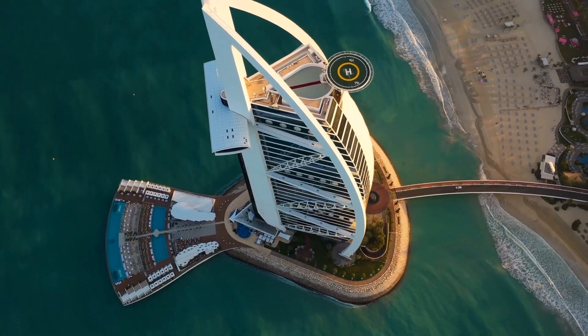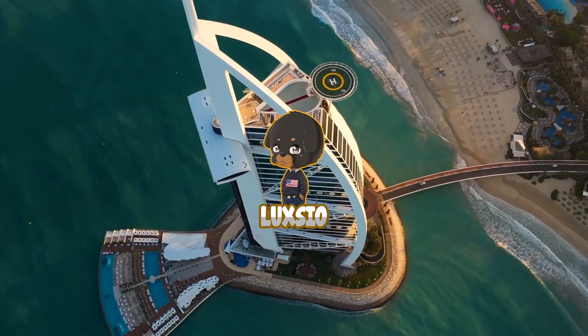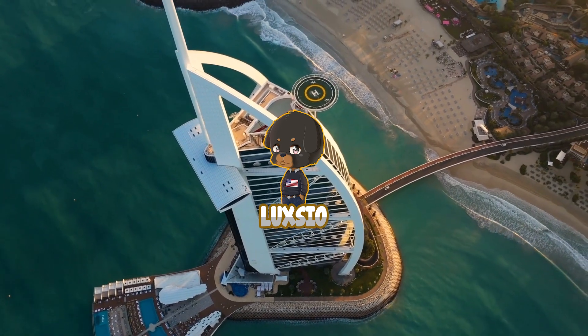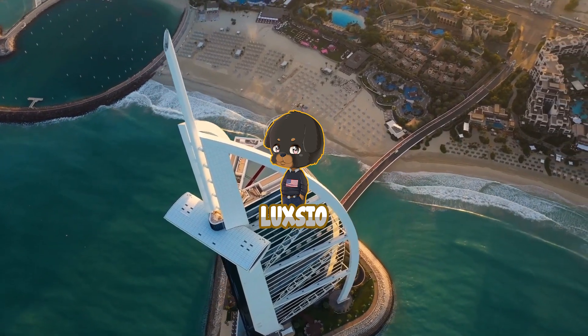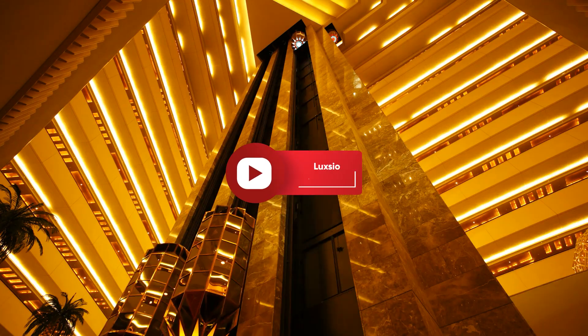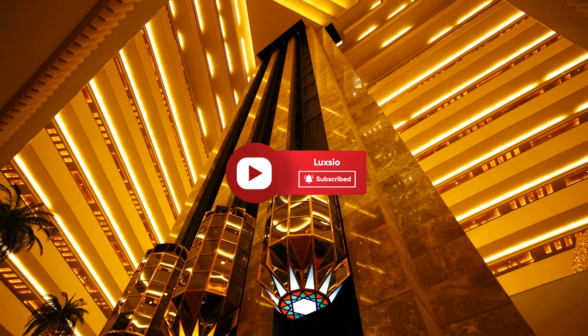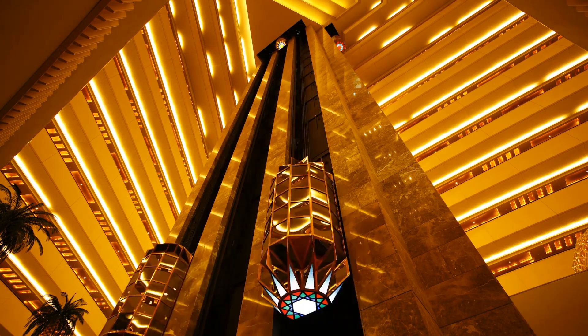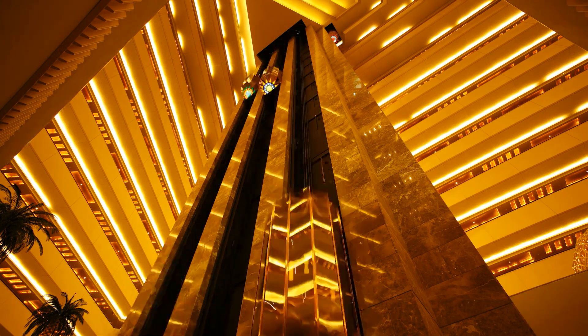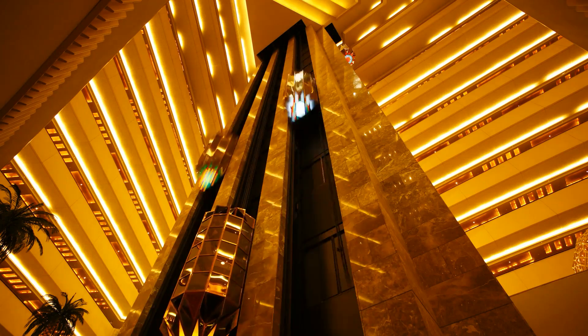Hello and welcome to Luxio, where we bring you a sneak peek at the lifestyle of the rich and famous to keep you inspired. If you're new here, click that subscribe button and hit that notification bell so you won't miss out on more of our awesome videos. Today, we'll let you enter the doors of the exquisite Burj Al Arab.